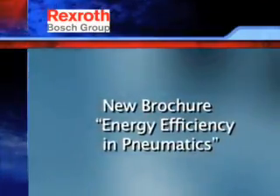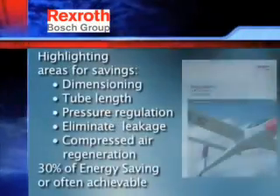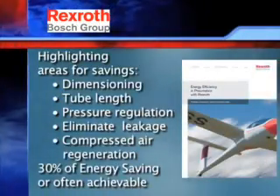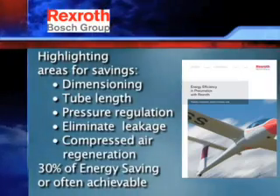Bosch Rexroth takes great pride in their commitment to sustainability in manufacturing. Reducing energy consumption by 30 percent or more with their efficient pneumatic solutions is just one way Bosch Rexroth excels in their commitment.